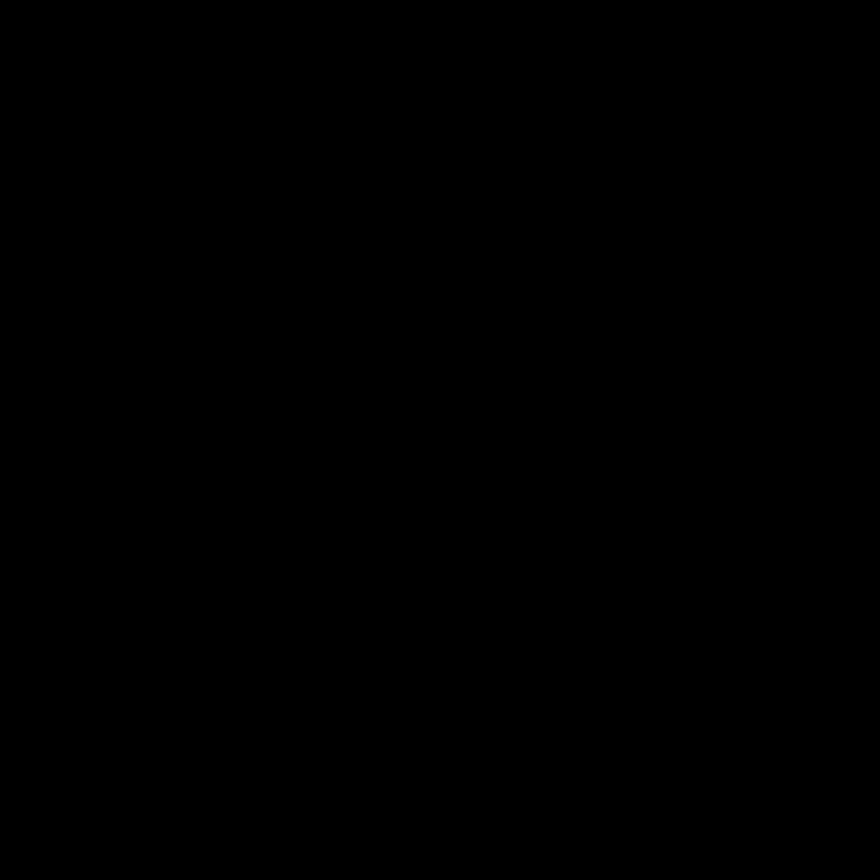If you liked this 60 second warship video, please leave a like, comment on what ship you'd like to see next, join the Discord, or check out some of the merch.